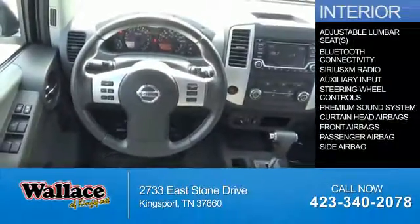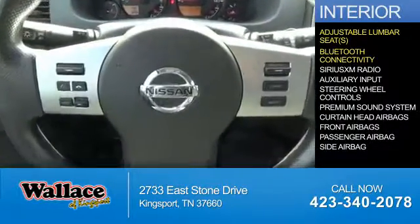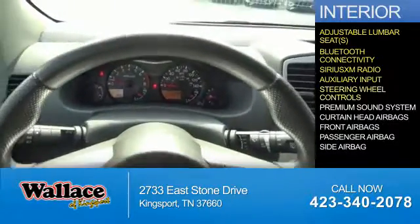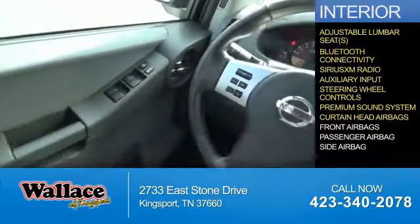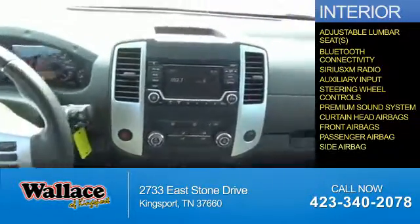Inside you'll find adjustable lumbar seats, Bluetooth connectivity, Sirius XM satellite radio, an auxiliary input, steering wheel controls, a premium sound system, curtain head airbags, front airbags, a passenger airbag, and side airbags.